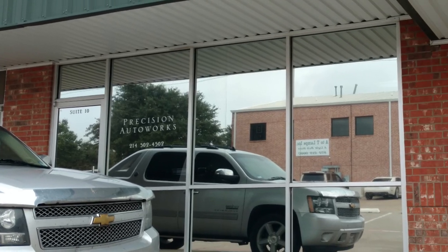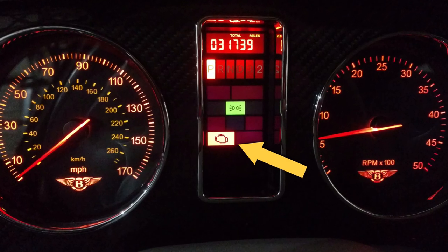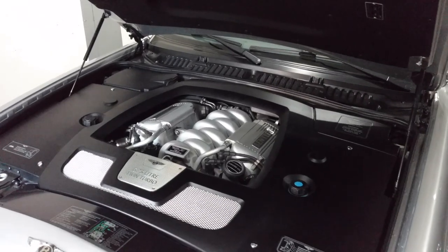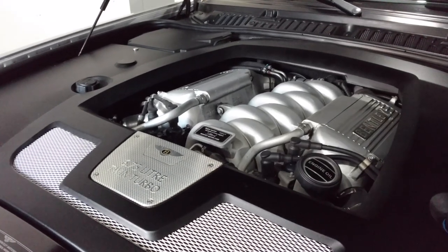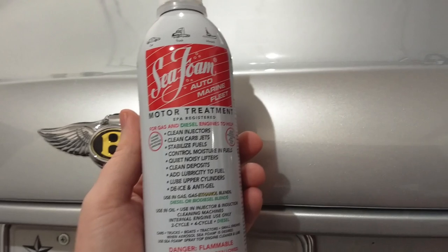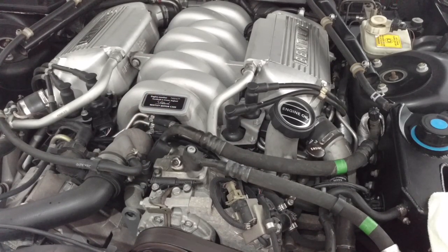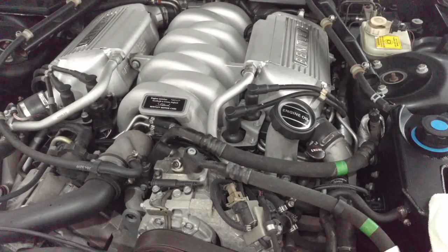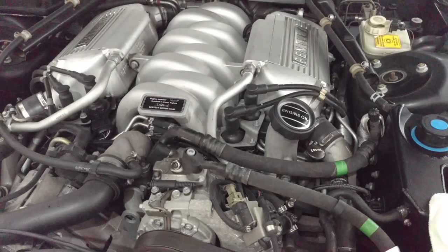The second unscheduled visit to the specialist was for a rough idle that triggered a dreadful check engine light. The mechanic ran a diagnostic scan and determined that the engine was running rich — or it might have been lean. I don't know, I wasn't paying attention; I was too nervous about how much it was going to cost to fix. His solution? Run a bottle of Seafoam through the gas tank. Amazingly, not only did that fix the rough idle, but the car ran smoother than the day it arrived. The problem could have been due to moisture in the fuel system or a dirty sensor.